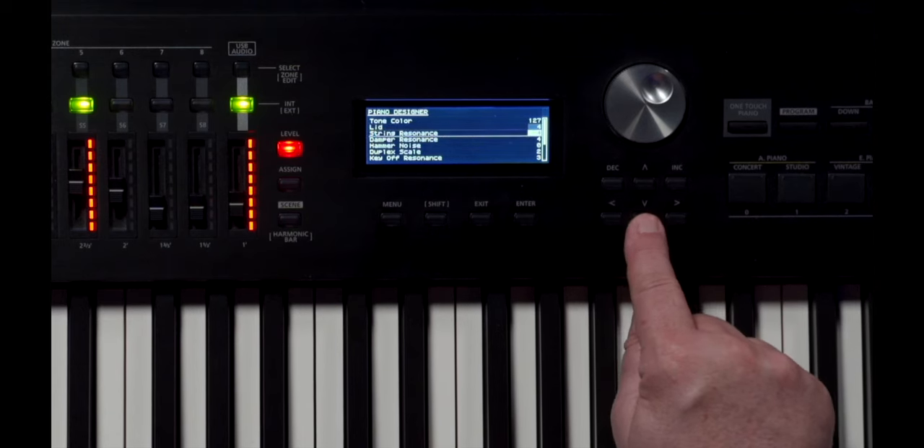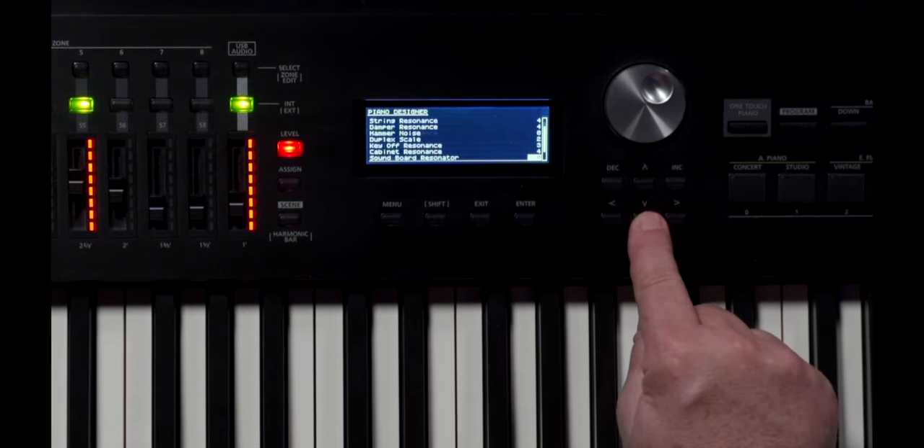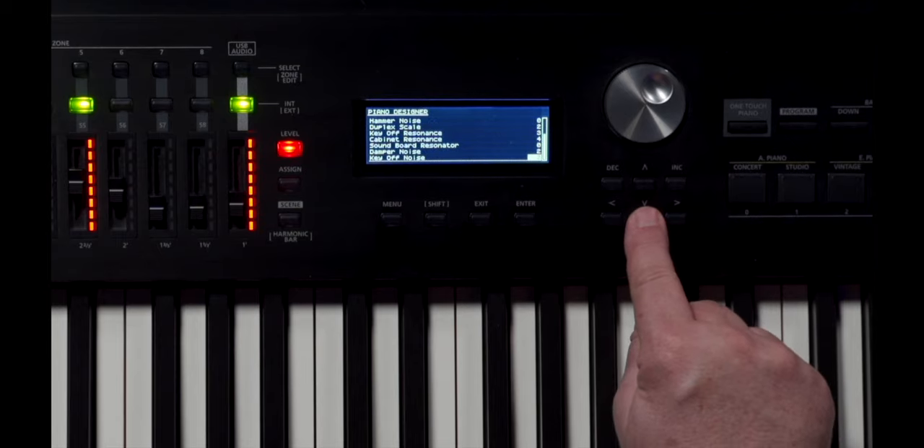The tonal character of a sample-based piano is baked in, limiting the options to adjust the sound for your personal needs. In contrast, the V-Piano modelling technology puts you in complete control, providing full access to deep sound shaping tools at the instrument's core. Adjust tone colour, string and damper resonance, hammer noise, duplex scaling, and much more with intuitive controls.